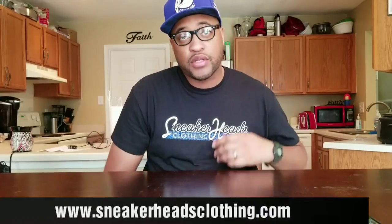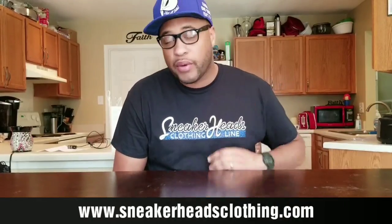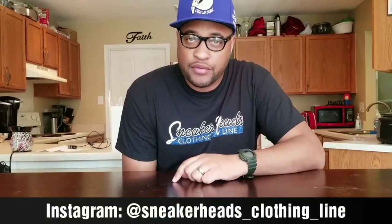What's up? It's your boy Rep Milwaukee 414 coming straight to you from Sneakerhead's Clothing Line. Back with another one, and today I'm doing a little something different. I've had a couple people ask me to do this, so today I'm going to do my top 5 Air Jordan 1s. My favorite shoe of all time is the Air Jordan 1.